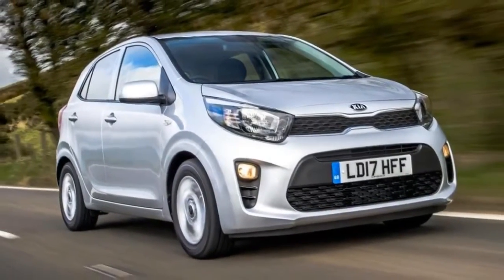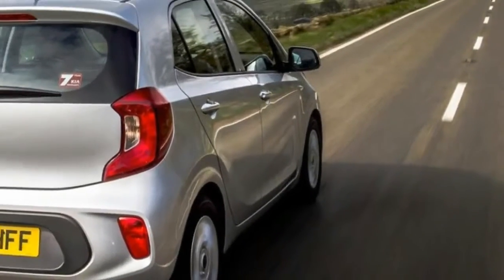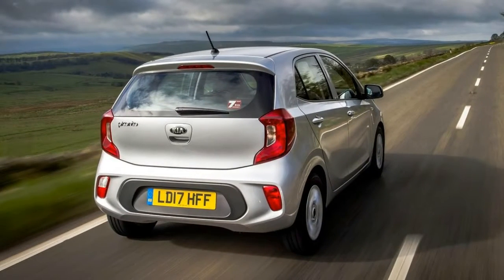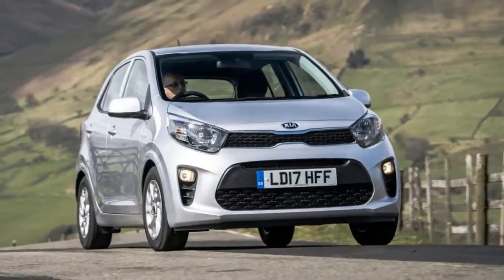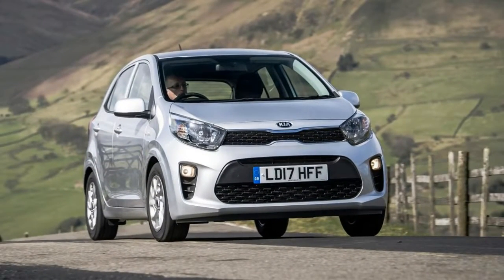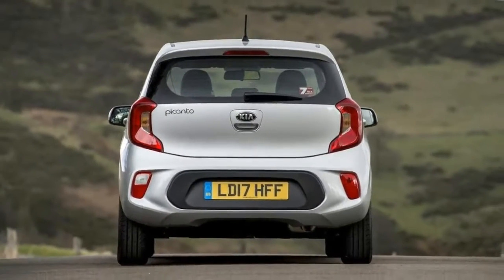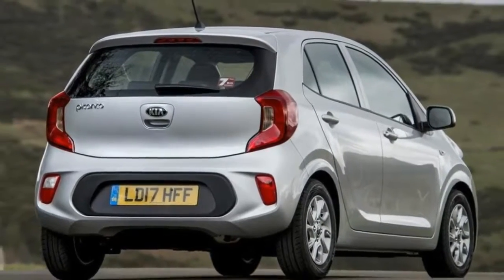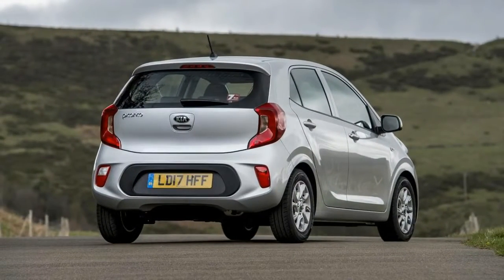Unique to the GT Line S model are an electric sunroof, as well as heated front seats and steering wheel. At launch, the Picanto will come only with a choice of two petrol engines: a three-cylinder 66bhp 1.0-litre unit and a four-cylinder 83bhp 1.25-litre, but a third petrol engine, a 99bhp three-cylinder 1.0-litre turbocharged unit, will join the range later in the year.